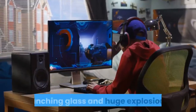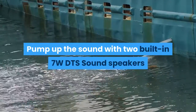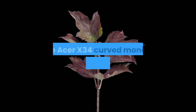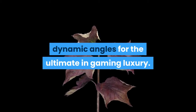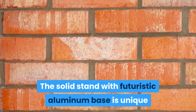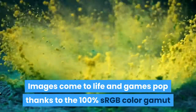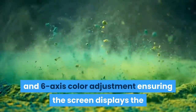What's gaming without sound? Pump up the volume with two built-in 7W DTS sound speakers bringing world-class sound to your games and movies. The Acer X34 curved monitor was designed with dynamic angles for the ultimate in gaming luxury. The solid stand with futuristic aluminum base is unique, and the cable management hole helps keep things tidy. Images come to life thanks to the 100% sRGB color gamut and six-axis color adjustment.